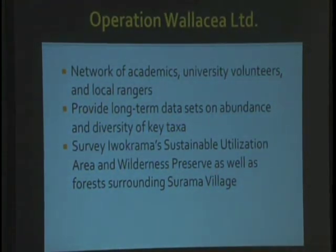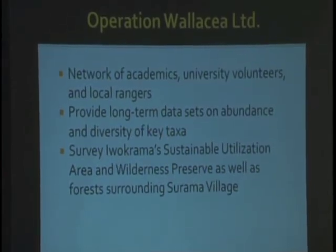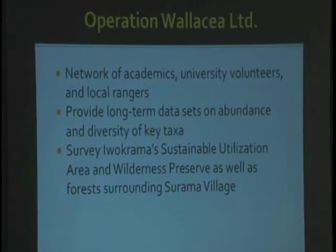As I mentioned before, what initially brought me to Guyana was a group called Operation Wallacea. I had spent some time in Honduras with this group as a volunteer, and then afterwards for a few years as one of their herpetologists — somebody who studies reptiles and amphibians. The organization is an international one with research sites throughout the world, and in 2011 we decided to open one in Guyana, in Iwokrama and Sarama.